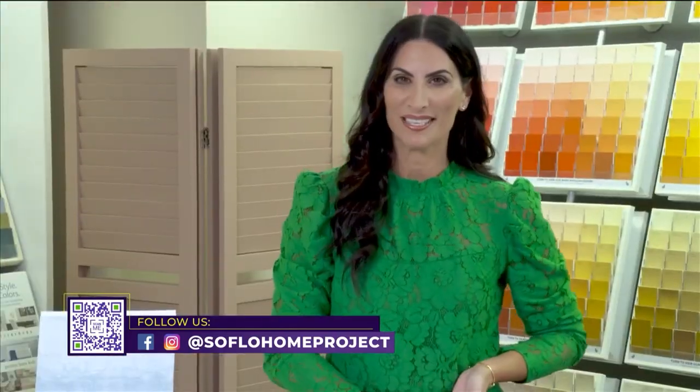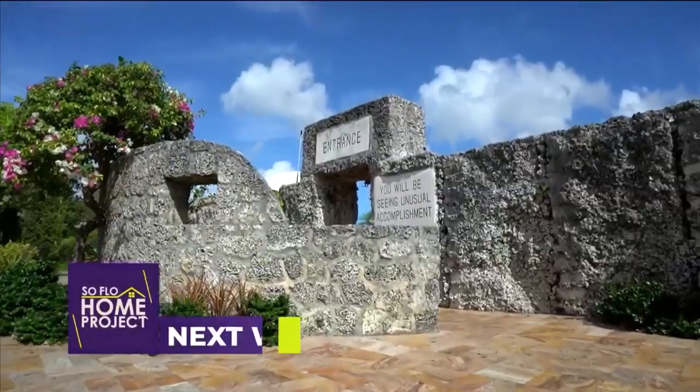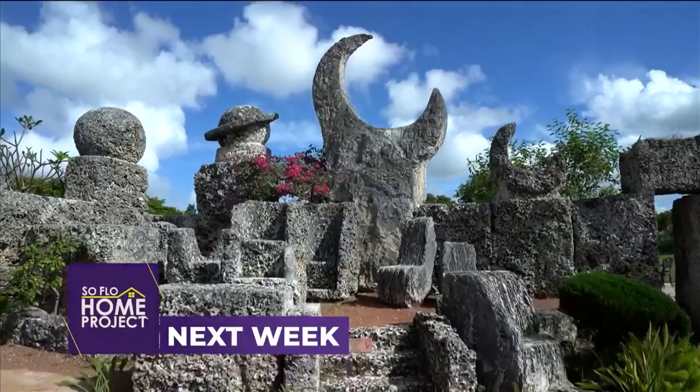I really have enjoyed this day learning more about paint, the colors, and all the different tips and tricks shared throughout the day. This has been awesome and we truly appreciate your time. Thank you so much — I love being here and I hope everybody was able to get something out of it. It was a great day. And now let's take a look at what design inspiration we have for you next week on SoFlo Home Project. Next week we tour South Florida's monument to lost love, the Coral Castle Museum, and learn how one man single-handedly built this remarkable property in the 1920s.